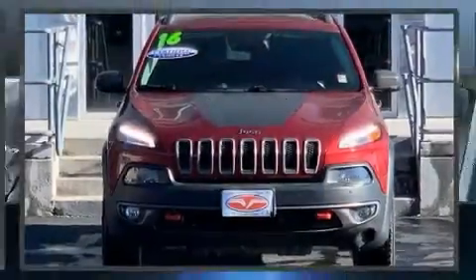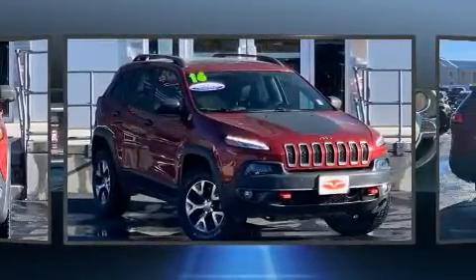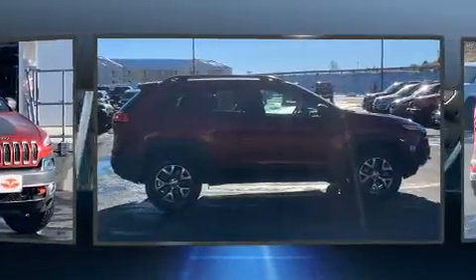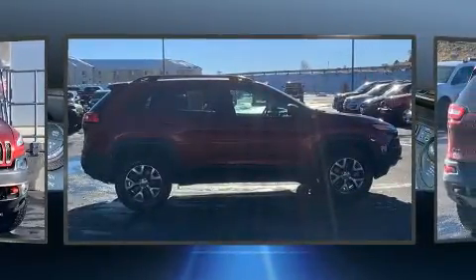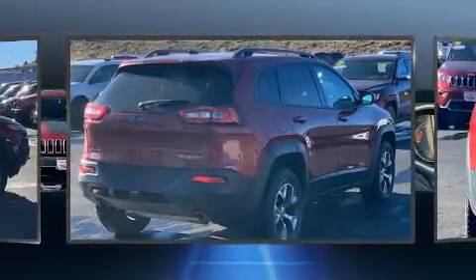You can expect a lot from the 2016 Jeep Cherokee. It features four-wheel drive capabilities, a durable automatic transmission, and a 3.2-liter six-cylinder engine. Top features include front fog lights, a trip computer, a roof rack, rear wipers, and much more.